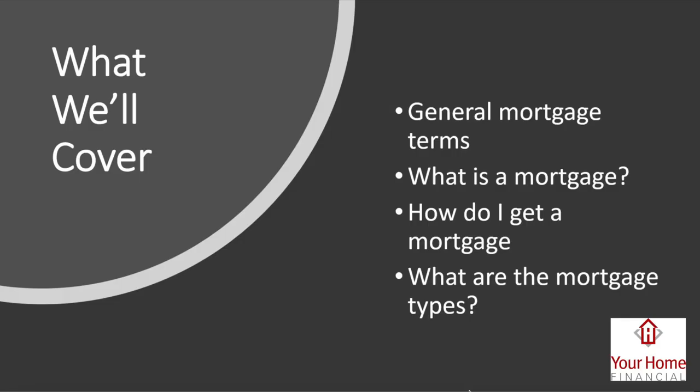When I bought my first home I was a retail store manager and had no idea how mortgages work. Now that I've been in the industry for over 10 years, I have a much better understanding of the ins and outs. I wanted to share that knowledge and help a first-time homebuyer understand some of the terminology and what to expect.